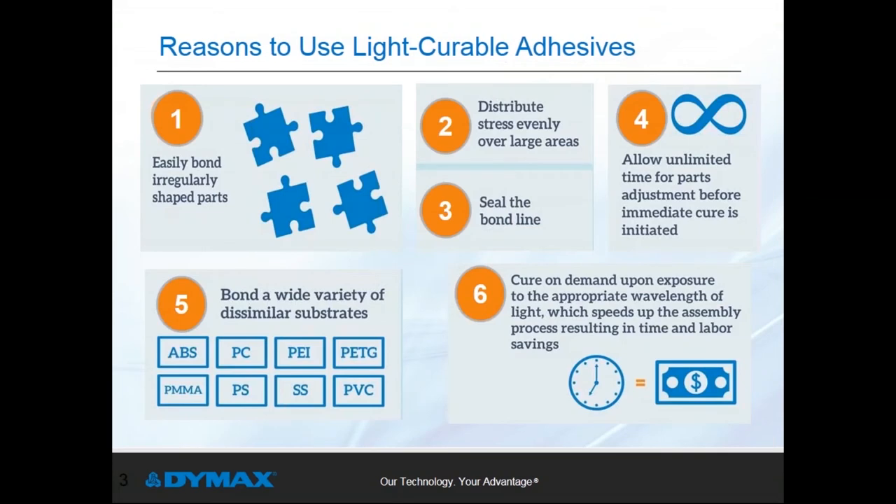Light cure adhesives bring a range of benefits to device assembly processes. These include flexibility in bonding irregular shapes, easily sealing bond lines, allowing unlimited time for part adjustment before rapid cure, and bonding a range of dissimilar substrate materials. All of these ensure device designers have the flexibility to select the best substrate combination for their device while still supporting efficient manufacturing processes.